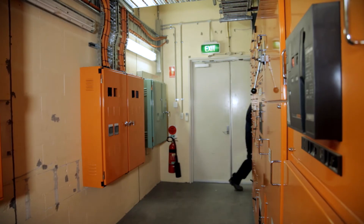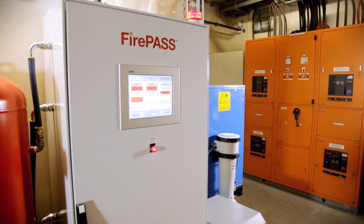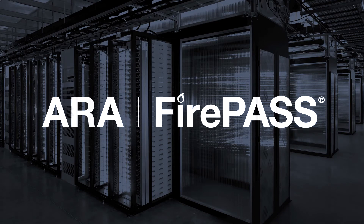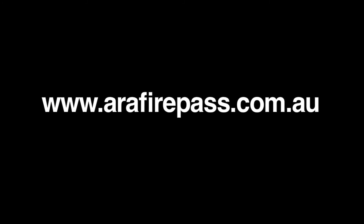We've actually had to make a call on it once. One of our power factor correction units had failed. It potentially could have led to a fire. There was no fire possible because of the FirePass system, which would have been a much bigger problem had we not had the FirePass system in place.